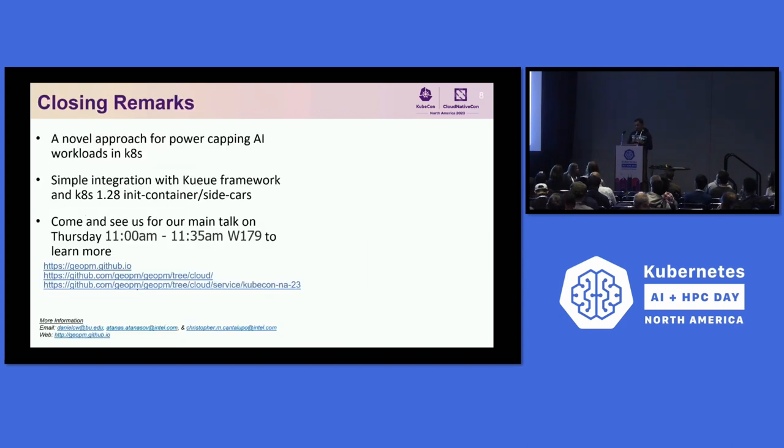As closing remarks, we developed a new approach for power capping of AI workloads in Kubernetes. This is very simply integrated into the Kueue batch framework. We use a new feature of Kubernetes 1.28 — the init container sidecars — which allows us to do prolog and epilog scripts to configure power caps for the nodes. If you're interested to learn more about the full approach, come see us on Thursday from 11 a.m., where we will have a 30-minute presentation.